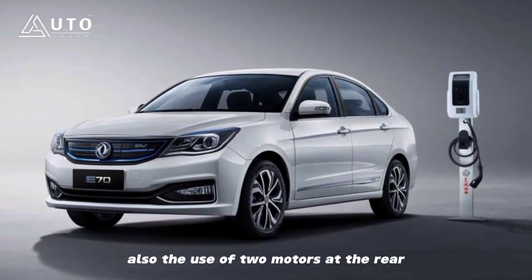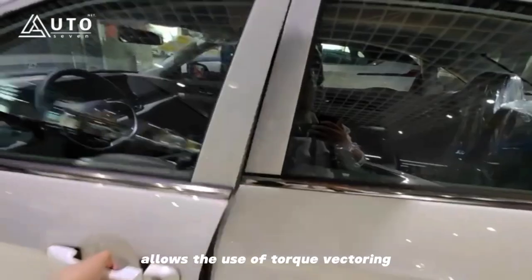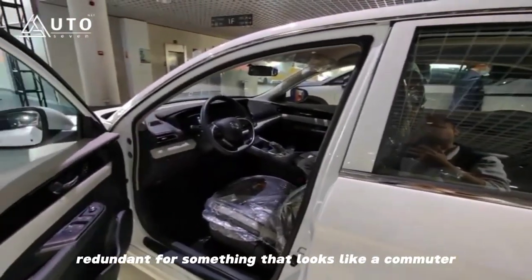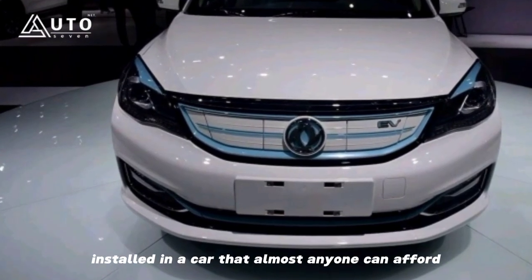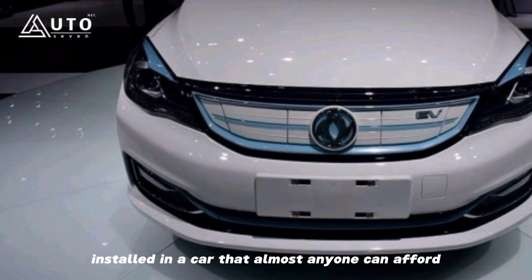The use of two motors at the rear allows the use of torque vectoring, which seems a bit redundant for something that looks like a commuter, but it's still interesting to see technology like this installed in a car that almost anyone can afford.